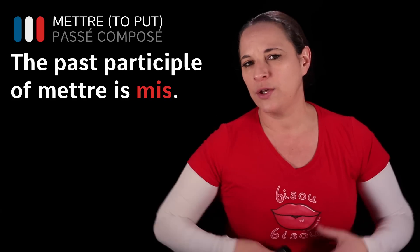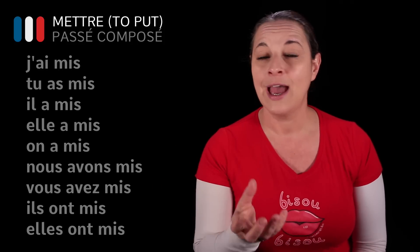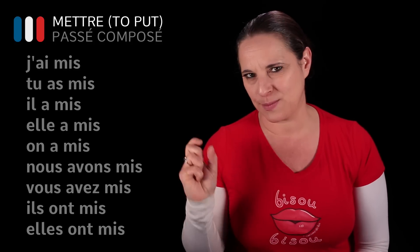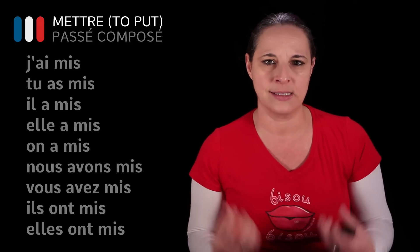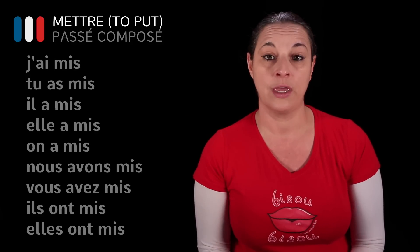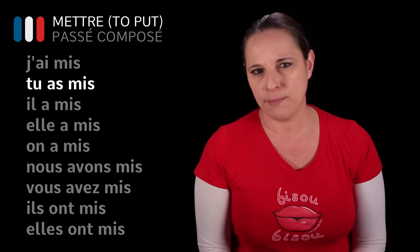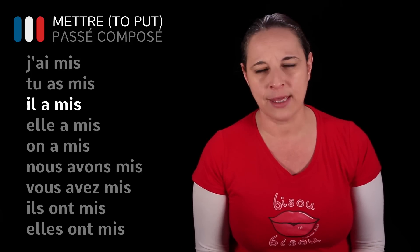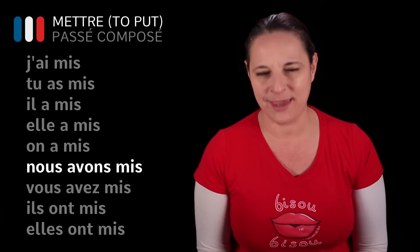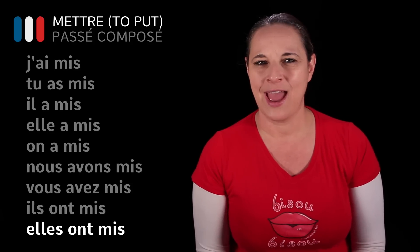The way you conjugate the passé composé is to use the auxiliary verb avoir in the present tense — j'ai, tu as, il a, elle a — and add the past participle. That gives you the past tense. So: j'ai mis — I have put, or I put in the past. Tu as mis. Il a mis. Elle a mis. Nous avons mis. Vous avez mis. Ils ont mis. Elles ont mis.